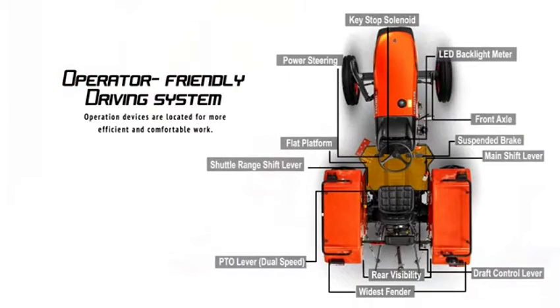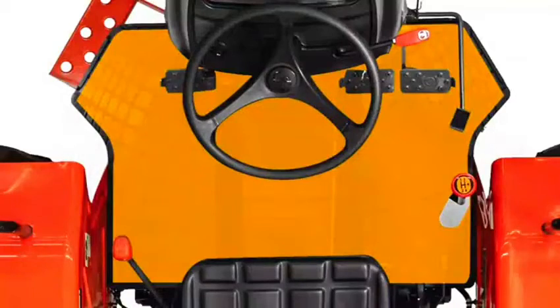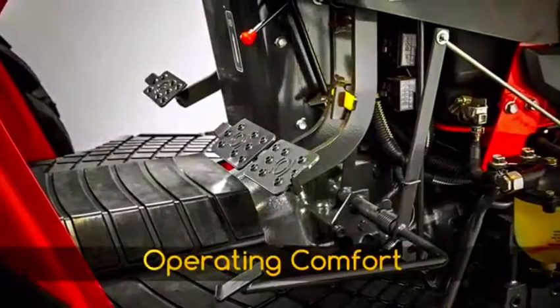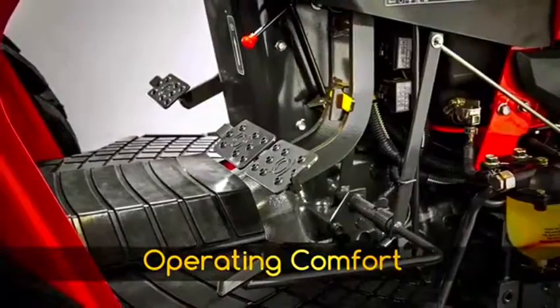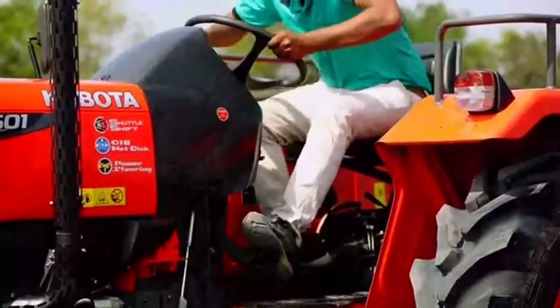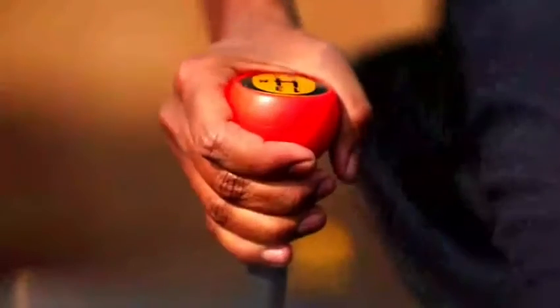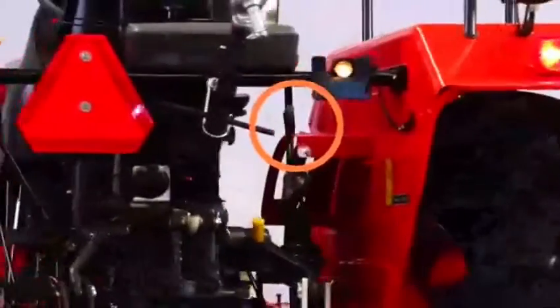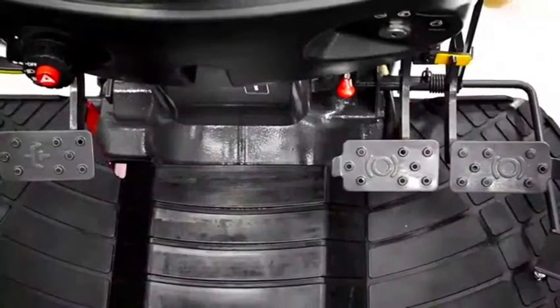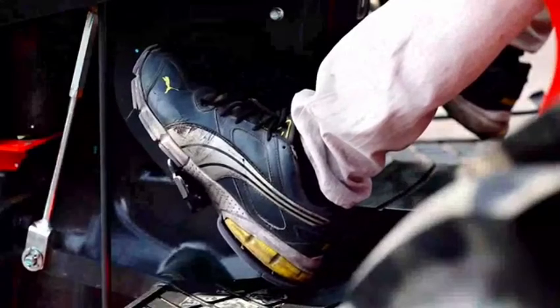In India, operators generally operate the tractor for higher hours per day. Therefore, reduction in operator fatigue is a very important factor. Based on this, the MU4501 has been designed with a flat deck so that the operator can get in and out of the tractor without any hindrance — rarely can we find such a spacious flat deck in other tractors. Easily reached side-shift gear, hydraulic position and draft lever, and suspended-type foot pedals reduce operator effort of operation.